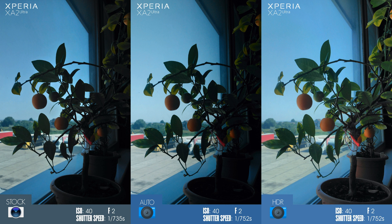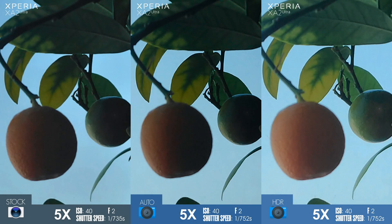Let's start with pictures in more difficult lighting conditions. We have three photos side by side: the one on the left is taken with the Sony stock camera app in superior auto mode, the one in the center with the Camera MX app in auto mode, and the one on the right with Camera MX in HDR mode. May I remind you that the superior auto in the Sony camera app triggered the backlight photo preset, meaning it took the photo in HDR.